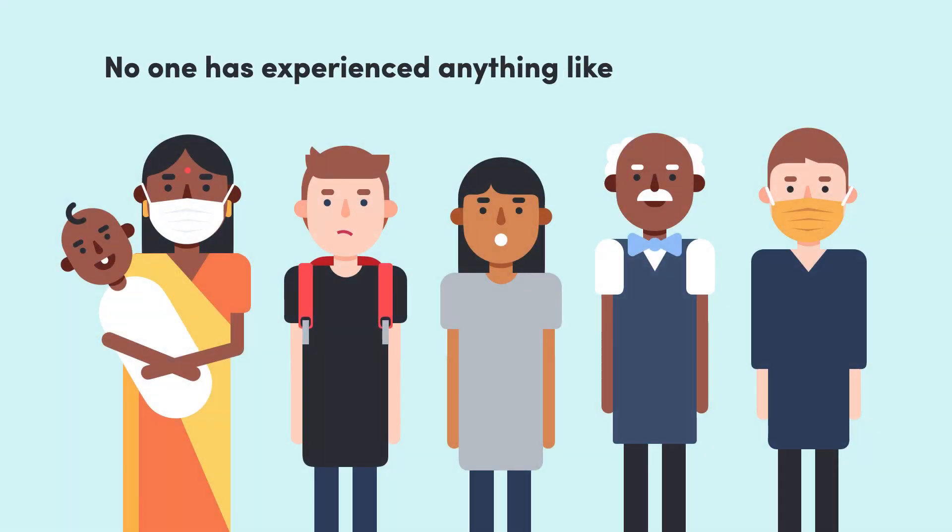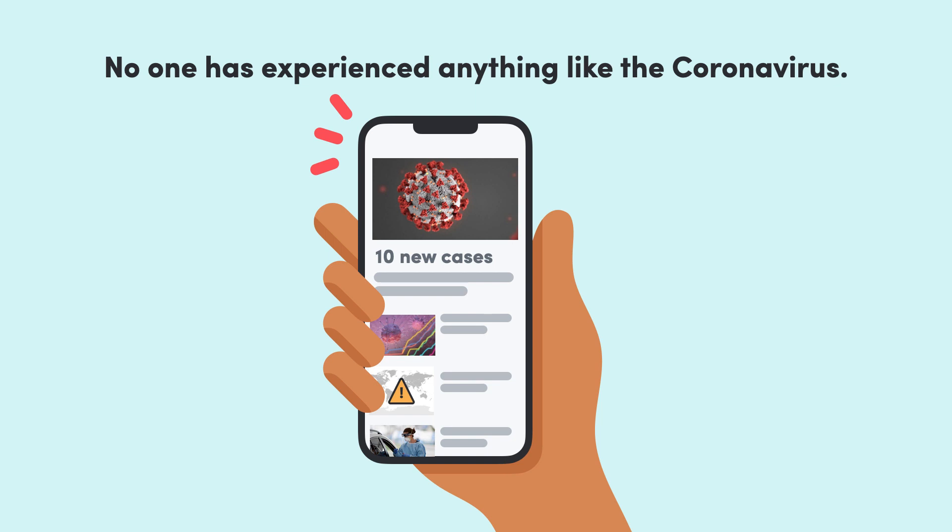No one, from the young to the old, has ever experienced anything like the coronavirus pandemic. But while it's dominating our news feeds, a lot of the biology is often skimmed over. So we're here to explore what the science can actually tell us.